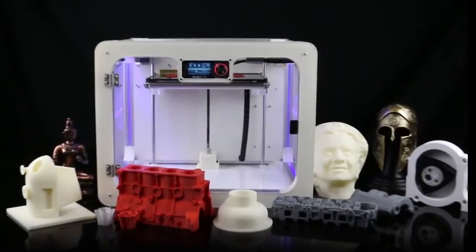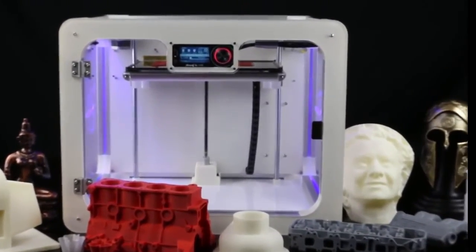The most advanced desktop 3D printer is here. Axiom — the new premise of desktop 3D printing.